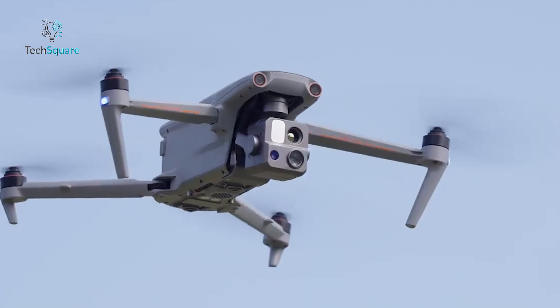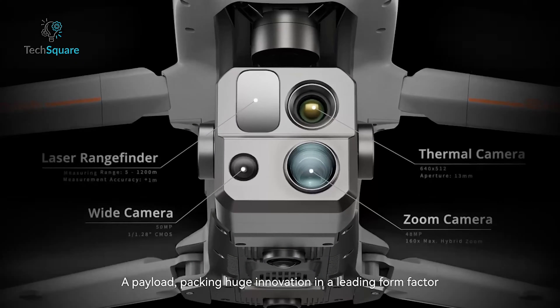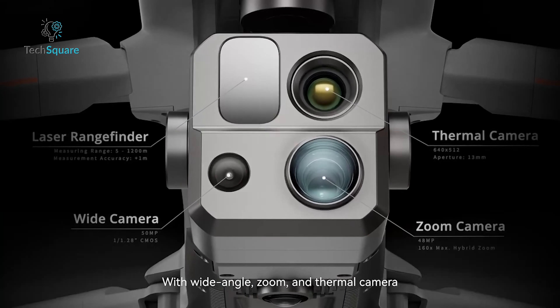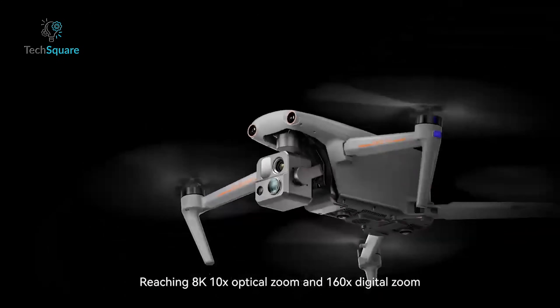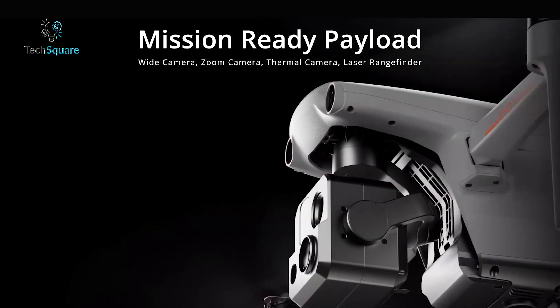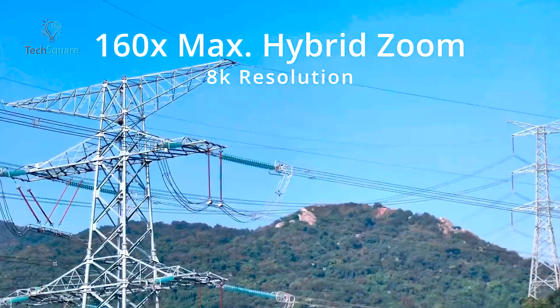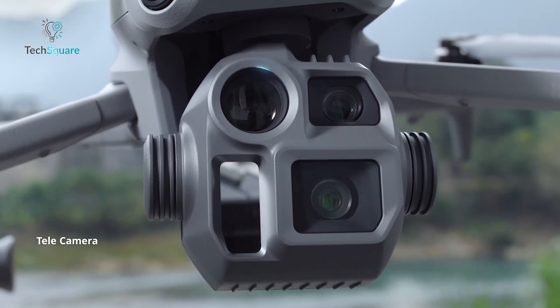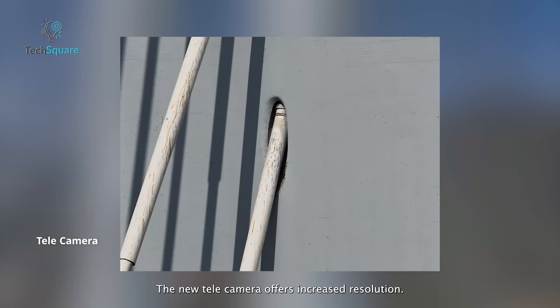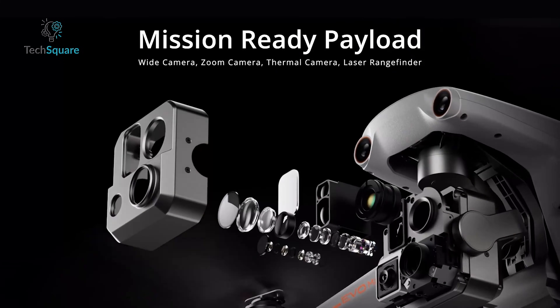The Autel Evo Max 4T is no slouch, offering a wide-angle camera, a 10x optical zoom camera, and a thermal camera, along with a laser rangefinder for pinpointing locations. What sets the Evo Max 4T apart is its ability to simultaneously capture imagery from its wide, zoom, and thermal cameras, providing professionals with multiple perspectives in a single flight. Both drones excel in imaging, but the DJI Matrice 4T edges ahead in zoom capabilities, while the Autel Evo Max 4T wins with its simultaneous multi-camera capture.